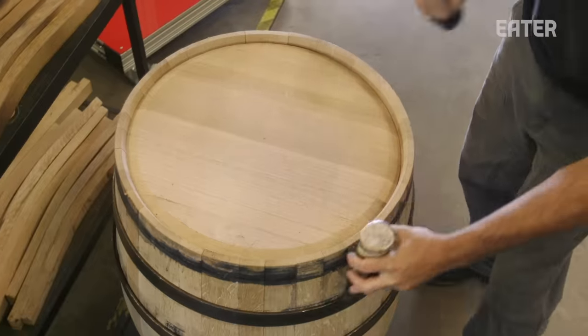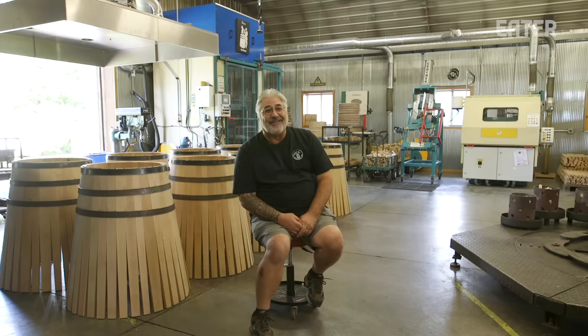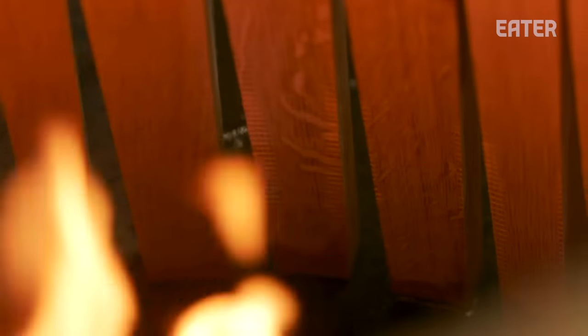There's a discrepancy between coopers and distillers about how much flavor comes from the barrel and how much comes from the actual distilling process. But we think it's around 80% of the flavor — but then again, we're the coopers.